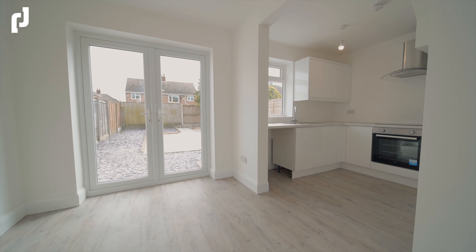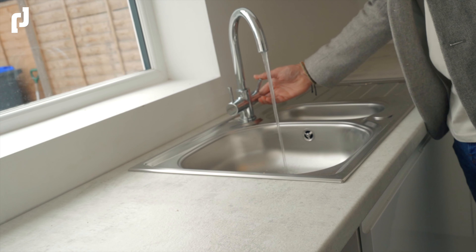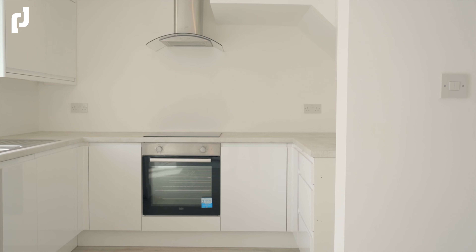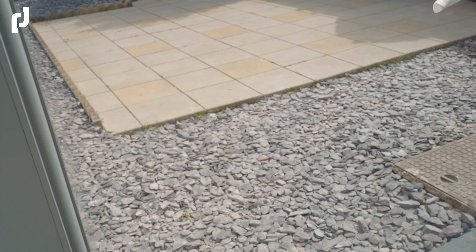The kitchen comes complete with a full range of white gloss wall and base units, integrated appliances, and is absolutely ready just to move into. This property is perfect for modern lifestyles with its open plan design and light and bright finish right the way throughout.